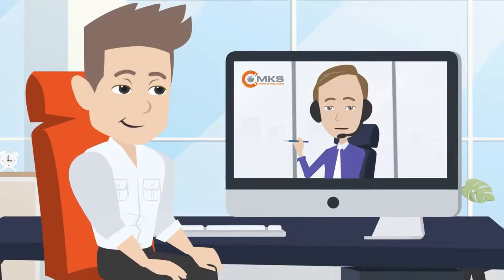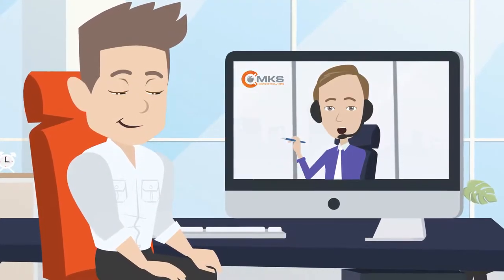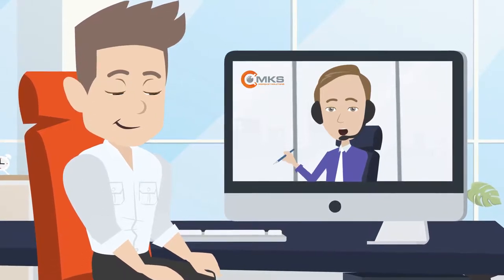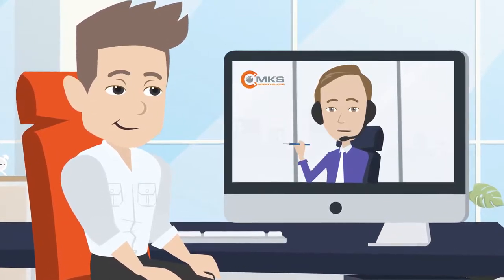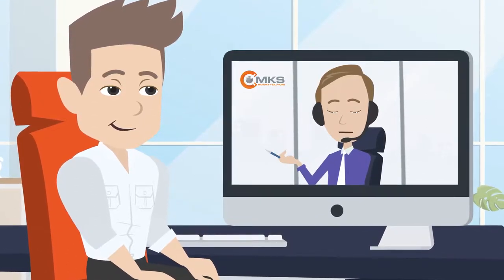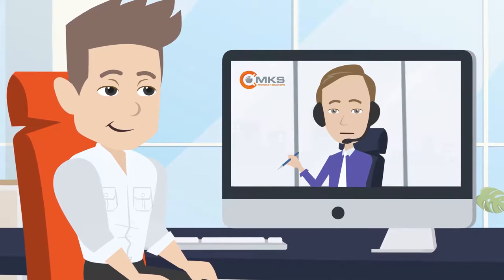Get world-class customer service. We have a team of highly trained experts available to assist you at any time. Our online training university, MicroKey University, features comprehensive virtual training webinars to ensure you're maximizing your software investment.